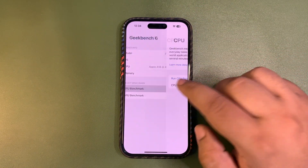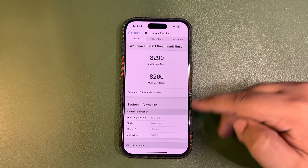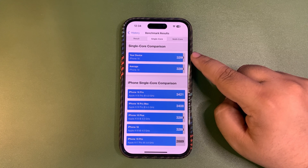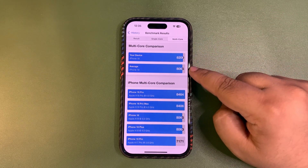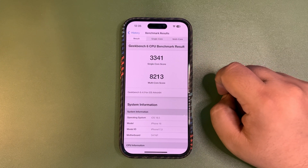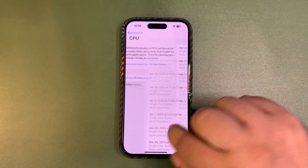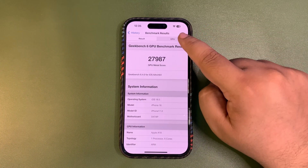Now let's talk about the GeekBench score. For the CPU benchmark, I ran this benchmark right after installing iOS 18.5 beta 3. I got 3,290 on single-core and 8,200 on multi-core — single-core is slightly higher than average, just a four-point difference, and multi-core is also slightly higher. I ran the score again after using it for a while and got better scores: 3,341 on single-core and 8,213 on multi-core, which is quite nice.